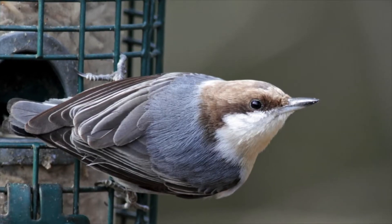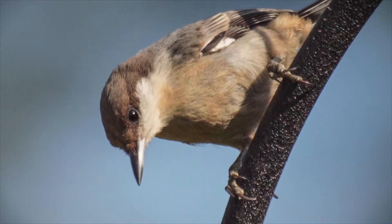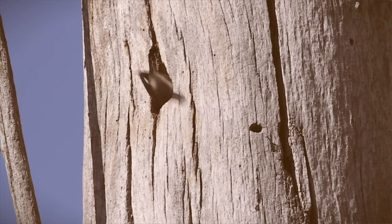The brown-headed nuthatch needs our help. It's a bird that's declining where we live and the biggest problem is the loss of nesting cavities. It's our smallest nuthatch, and a lot of folks are familiar with nuthatches — they're the little birds that tend to walk upside down on tree trunks. They are incredibly cute, only about four inches big. They have a cute little brown head and probably their cutest feature is their squeaky toy voice.